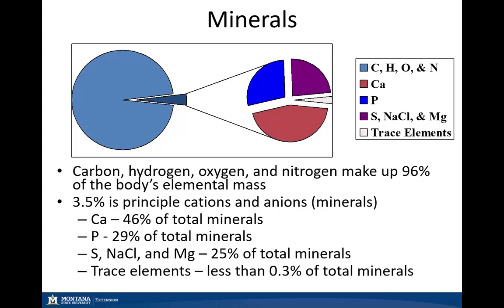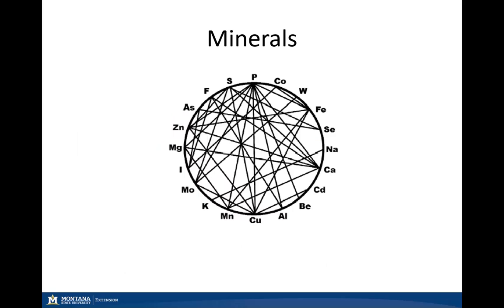So even though minerals are a relatively small proportion in the body, they are extremely important for our biological processes. Now if we look at our interaction wheel, as you can see, a lot of minerals interact with each other antagonistically. Looking at our trace minerals, focusing on cobalt, zinc, iodine, manganese, copper, and selenium —